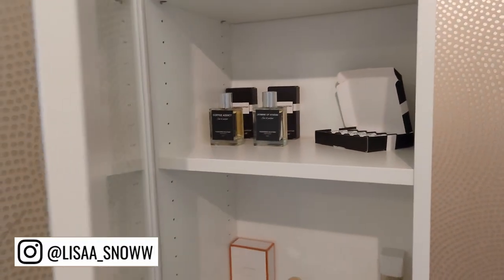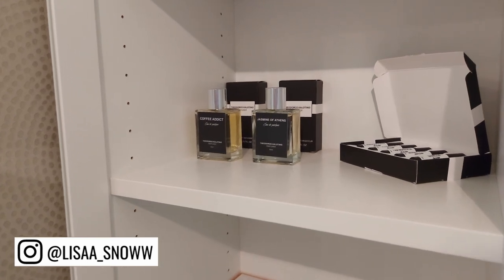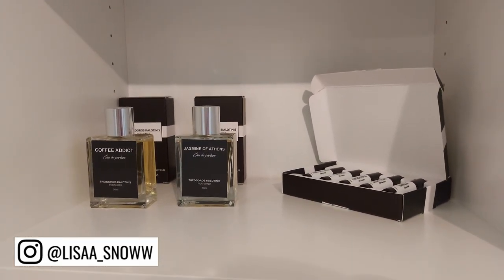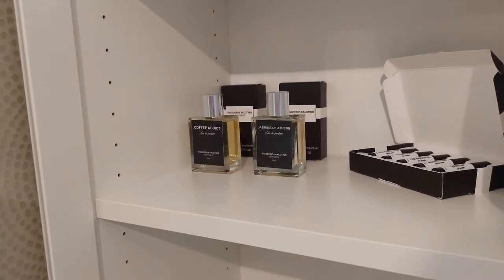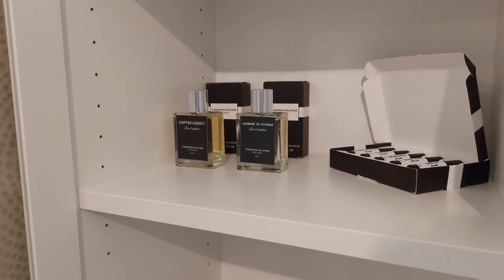Hello friends, welcome back. Today we are doing a review about the brand Teodoros Calotines. I have two full-size perfumes here and some samples that I am going to go over. If you've heard some things about the brand and you want to know my opinion on it, then definitely stay tuned.